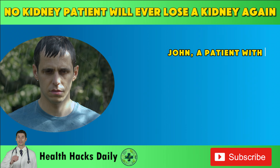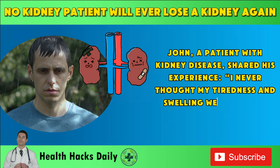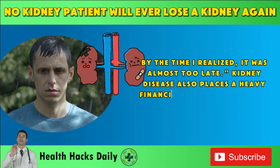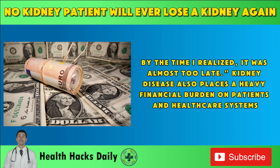John, a patient with kidney disease, shared his experience: "I never thought my tiredness and swelling were signs of kidney failure. By the time I realized, it was almost too late." Kidney disease also places a heavy financial burden on patients and healthcare systems.